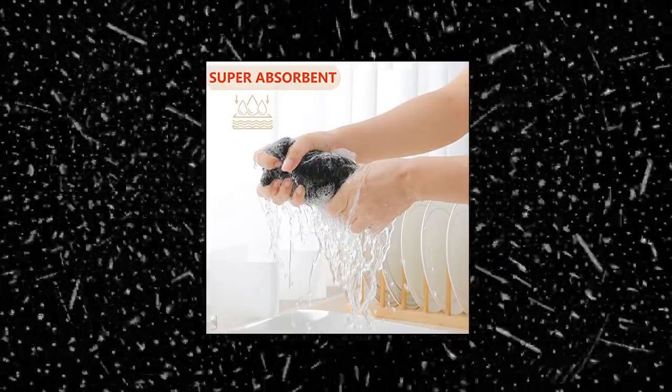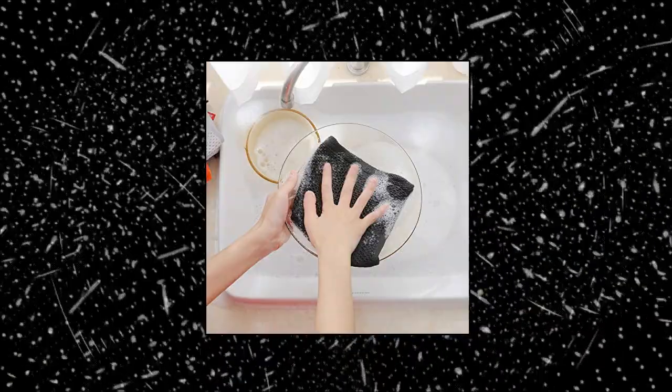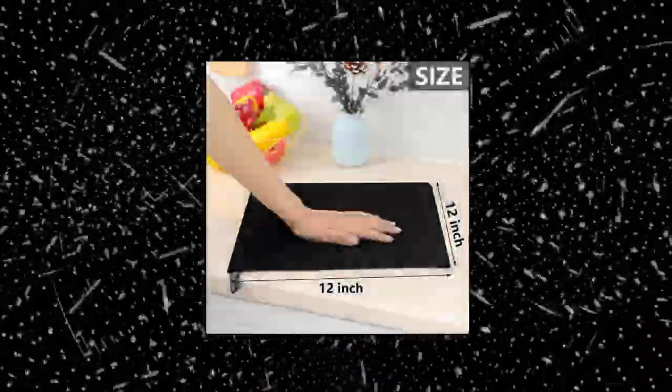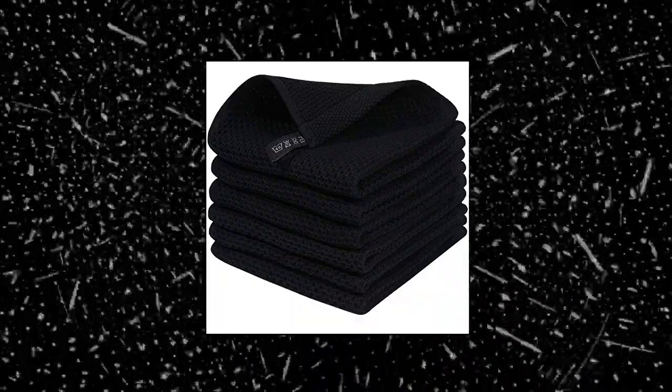Homoxie 100% cotton waffle weave kitchen dish cloths. These 100% cotton waffle weave dish cloths feel soft and comfortable. The unique honeycomb design makes them more durable and softer with every washing, so these dish towels won't scratch your delicate cookware, plates, and pans.